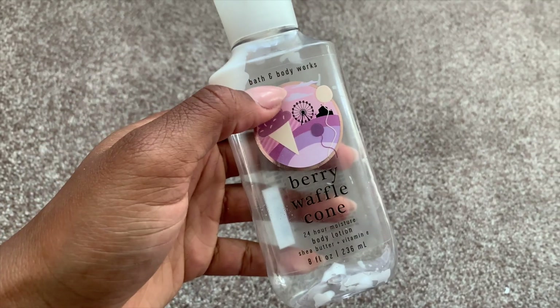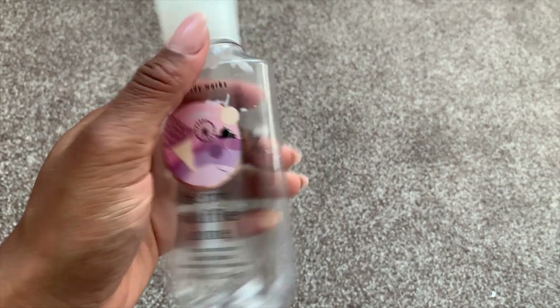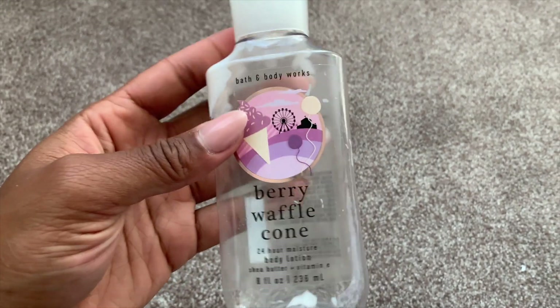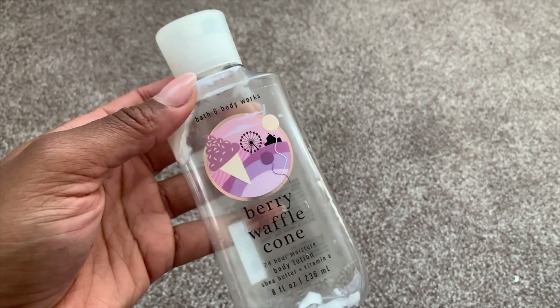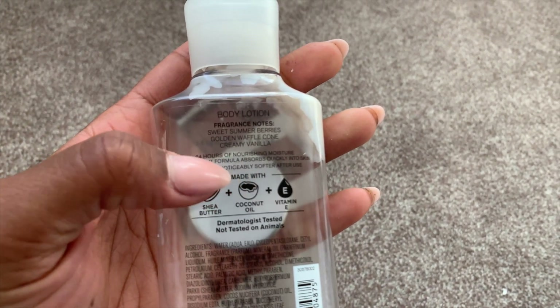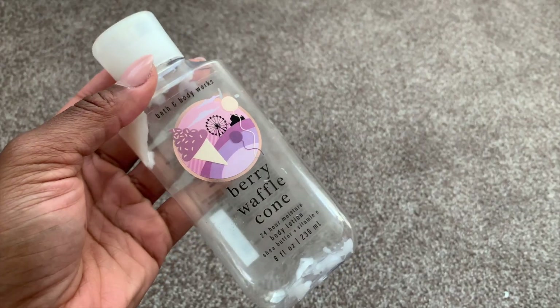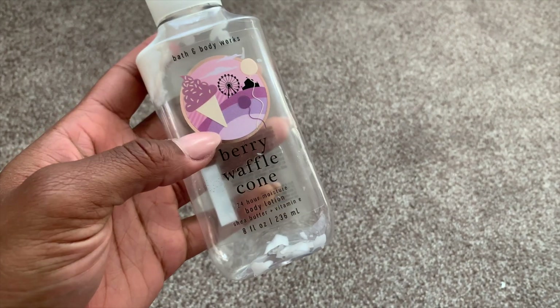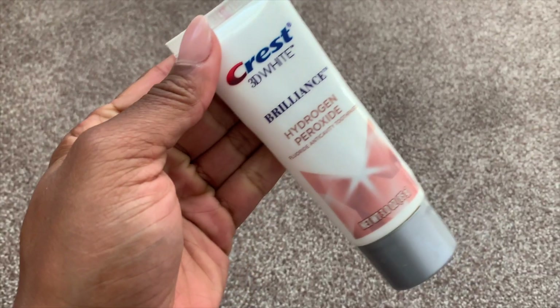This is Bath and Body Works Berry Waffle Cone body lotion. It smells like Fruity Pebbles — Kellogg's Flintstones Fruity Pebbles. Scent notes are sweet summer berries, waffle cone, and creamy vanilla. Very delicious. I really do enjoy the formula of the body lotions by BBW. Would I repurchase? Yeah, if I was on a deep discount.